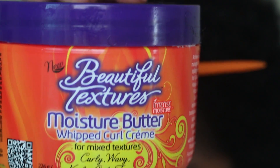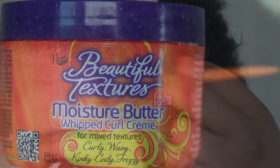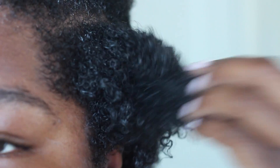And look at those curls — amazing! I also detangle my hair right after I wash it. Next up is this Moisture Butter Whip Curl Cream. This product smells amazing. Beautiful Textures gets two thumbs up from me for great-smelling products. I just apply a little bit to a section of my hair and prepare it for a twist out.